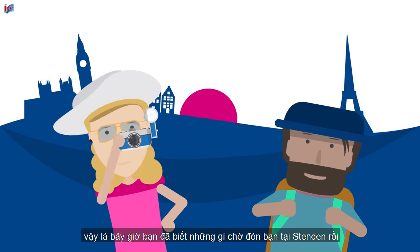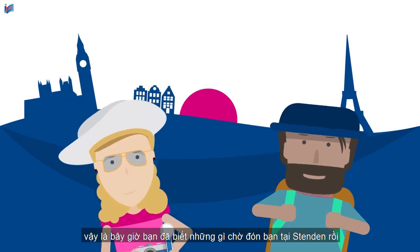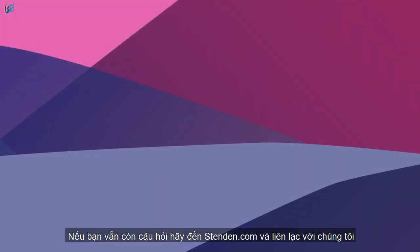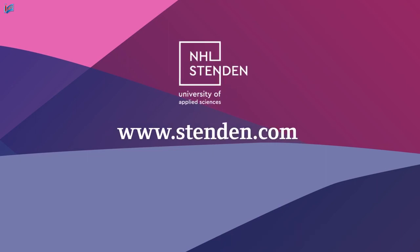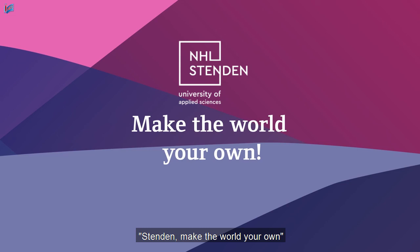So now you know what to expect here at Stenden. If you still have questions, go to stenden.com and get in touch. See you soon! Stenden — make the world your own.